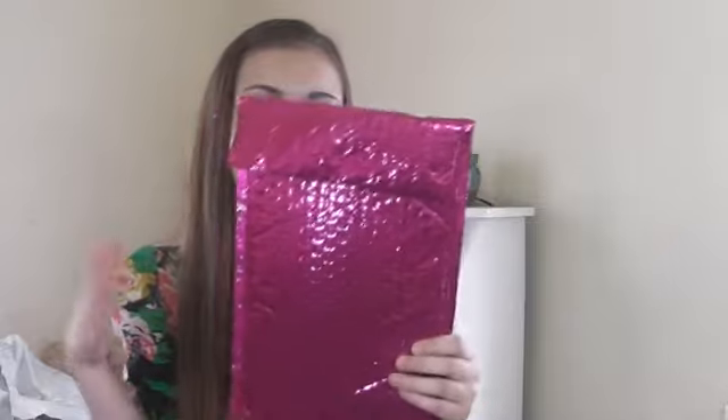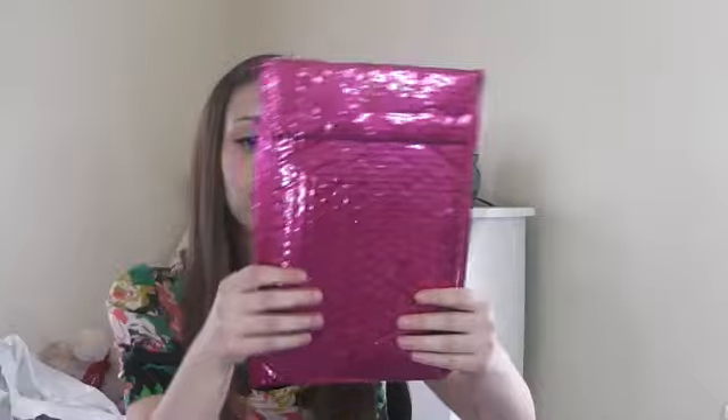Hey everyone, it's Marissa and today I am doing my May Glam Bag haul. This is actually an Ipsy haul I guess, but I'm gonna call it My Glam probably, even though they changed the name to Ipsy. It's inside this bag — actually not, because it was sticking out once I opened it, so I'm just showing you.